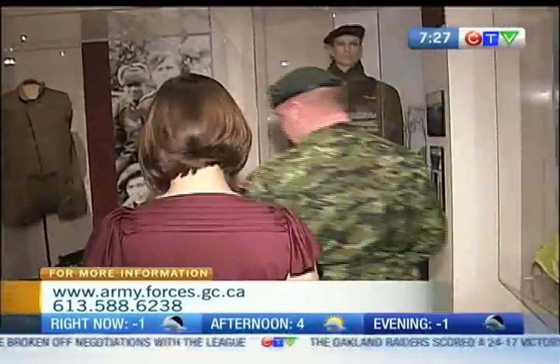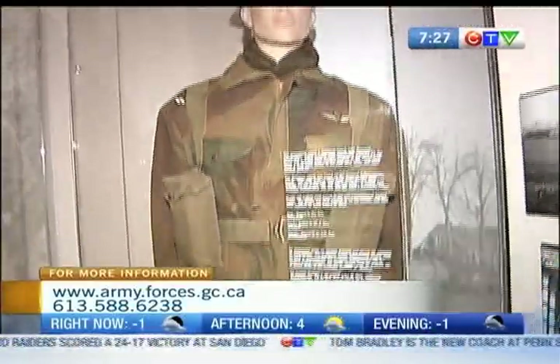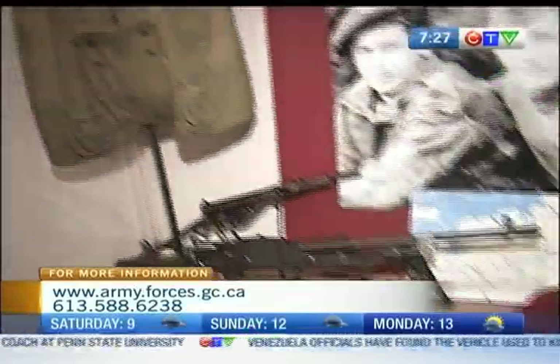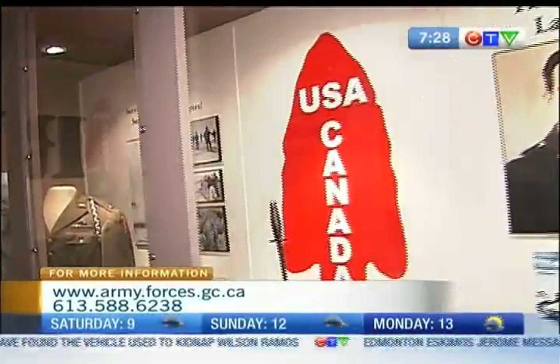In 1944, they were actually deemed to be a front-line parachute combat unit. It also goes in to talk about the 1st Special Service Force, or the Devil's Brigade, and then from there it goes in to talk about the actual Airborne Regiment and when it was stood up in 1963.